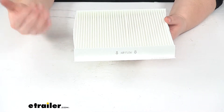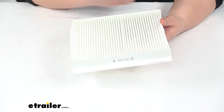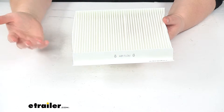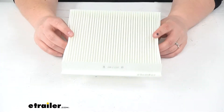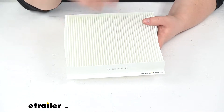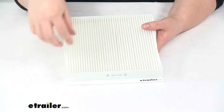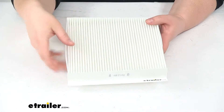A lot of times, if you notice that your air conditioning just isn't really putting out as much cold air as it used to, or maybe your heat's not putting out as much heat as it used to, it might be because your cabin air filter is gunked up with stuff. This is going to trap all the pollen, bacteria, smoke, dust, mold, soot, carbon dioxide — all those pollutants that we encounter out in the world.